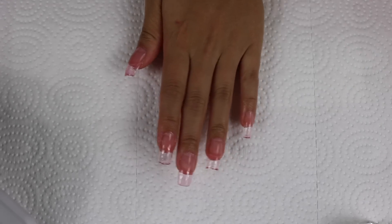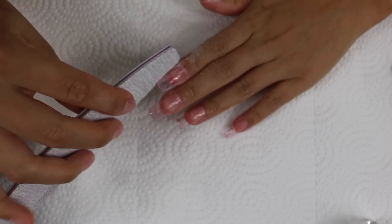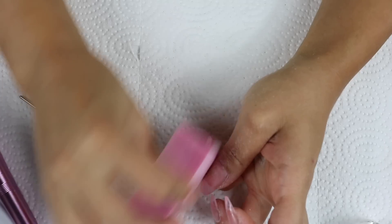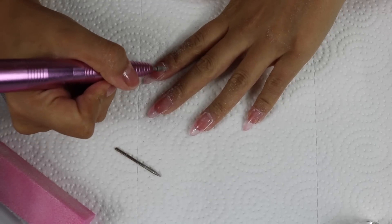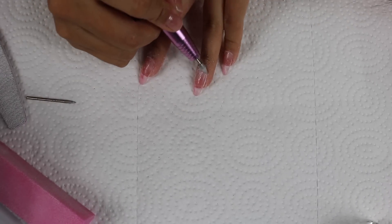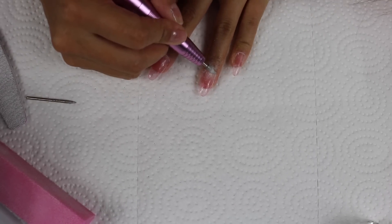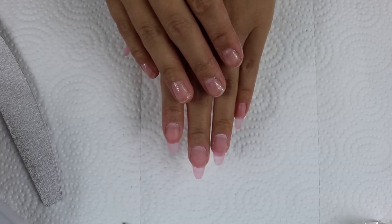Now that the poly gel nails are applied, I'm going to take a nail file and start filing out the shape. I'm also going to use a shaping block and a nail drill around my cuticles, going back and forth with all three to get my desired shape. Then I'll rinse off my hand from all the dust.